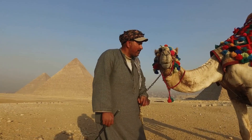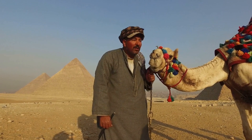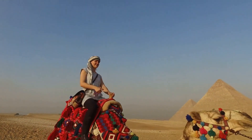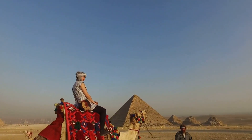In summary, camels are remarkable animals with a number of unique adaptations that allow them to survive and thrive in desert environments. Their large, flat feet, keen sense of smell, and specialized digestive system are just a few examples of the many ways in which camels have evolved to adapt to life in the harsh desert environment.